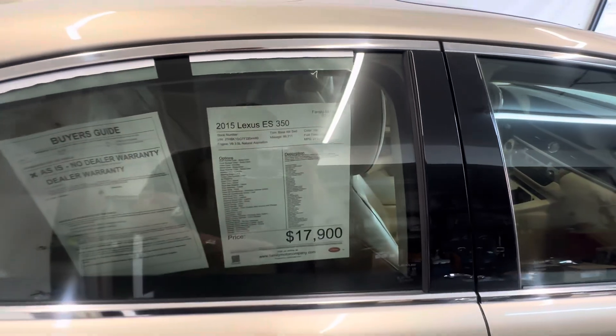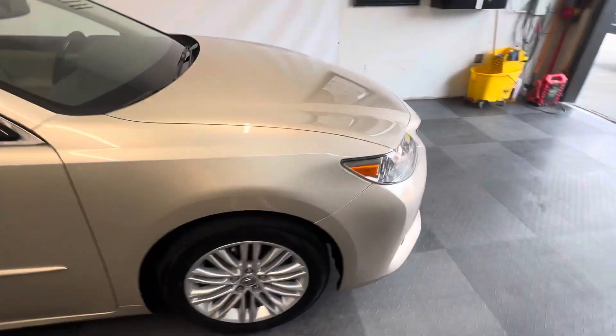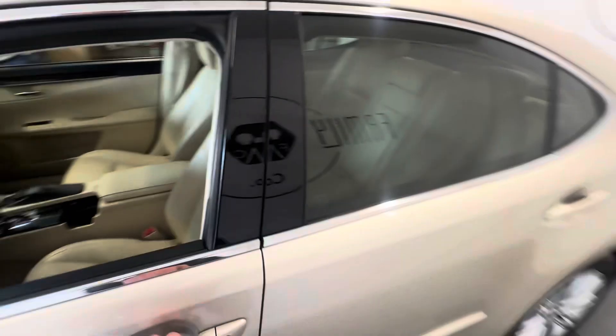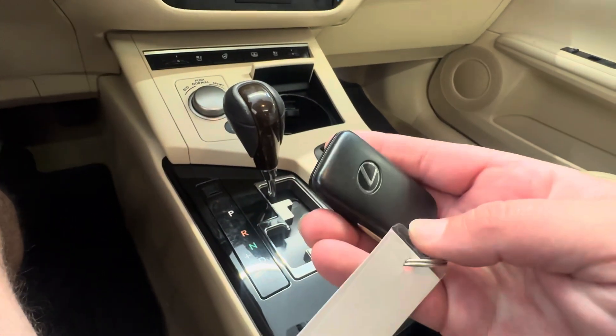This has got 96,000 miles on it. Obviously it has a sunroof. If you're comparing models, this is the luxury trim — it's got fog lights, alloy wheels. This one also has the heated steering wheel, which is a big feature for me. Memory seats, push button start, and keyless entry.